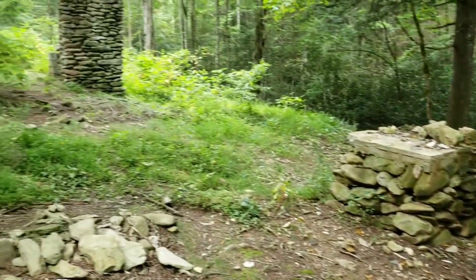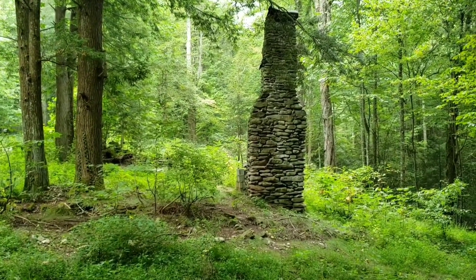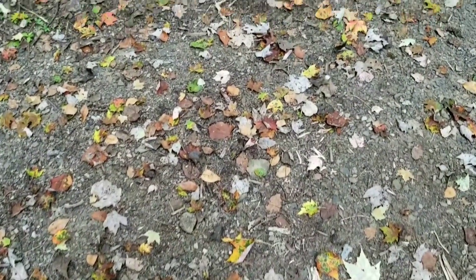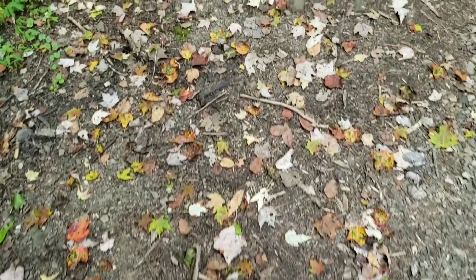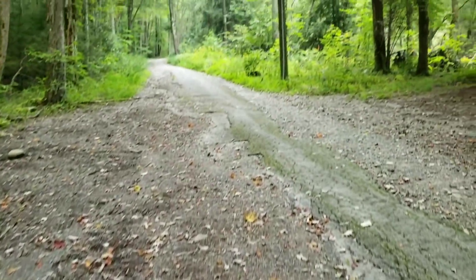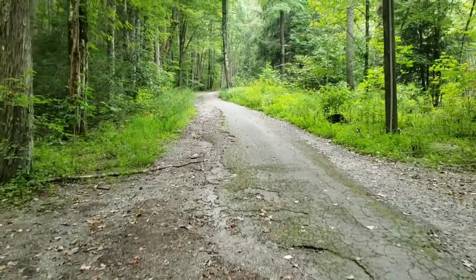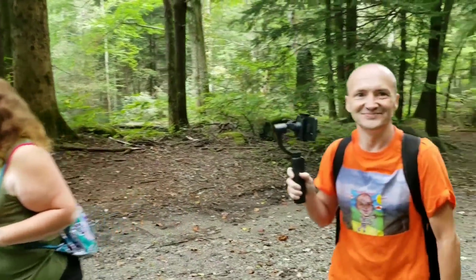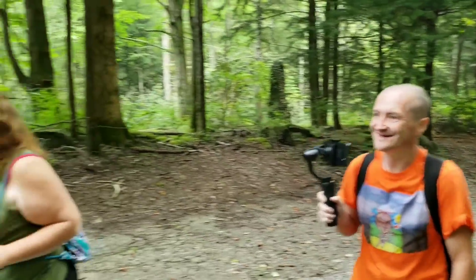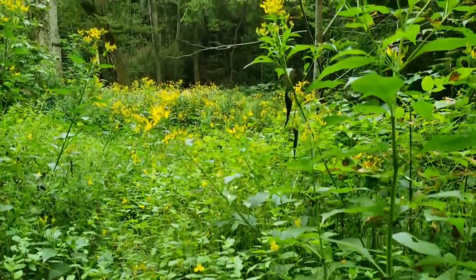The river is just up ahead. There's one of the chimneys. As you can tell by the trail, we're starting to see signs of fall with all the leaves on the ground. Also getting faint smells of fall — the leaves in the air. Starting to smell the leaves changing, a little bit of fall in the air.